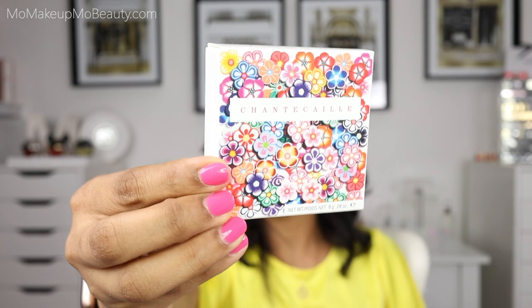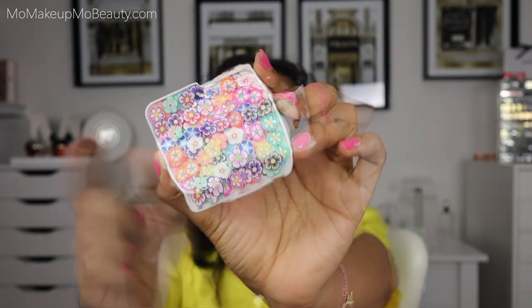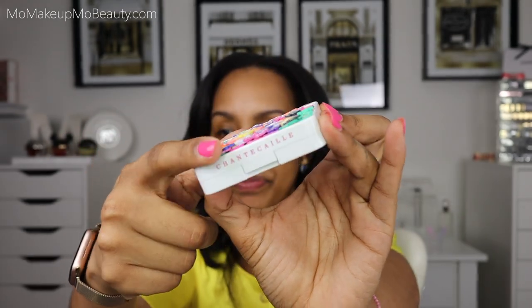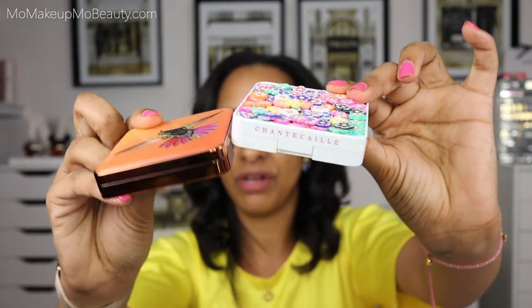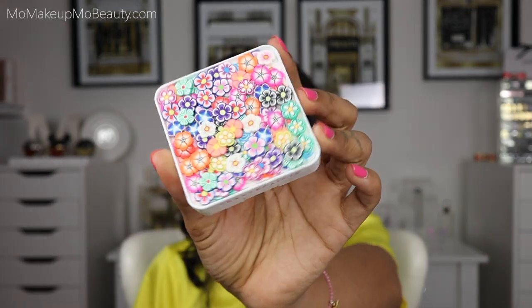The fun does not stop at the outer carton — it continues on the actual compact itself. These little flowers, you can feel them. It's not like the Hummingbird that was a smooth compact. This one has a little texture to it, but it's fun — it's really, really cute.